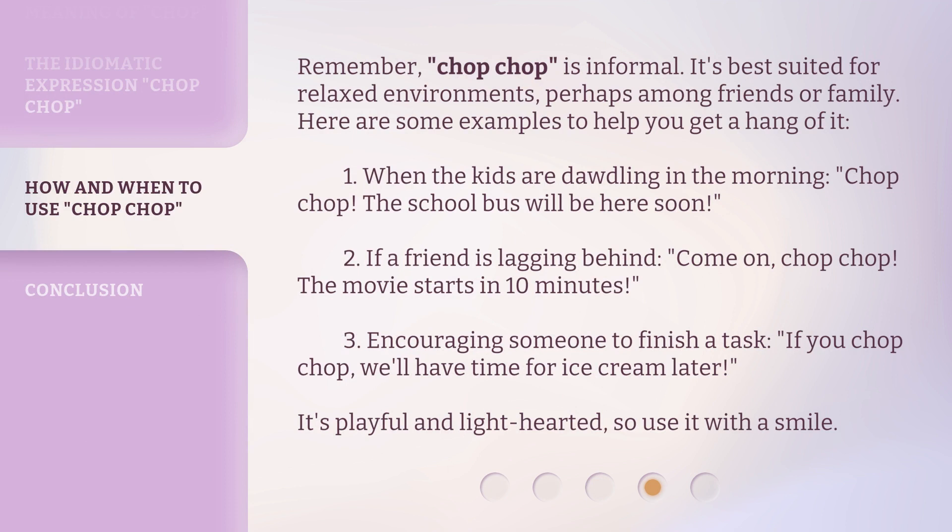Remember, chop-chop is informal. It's best suited for relaxed environments, perhaps among friends or family. Here are some examples to help you get a hang of it. It's playful and light-hearted, so use it with a smile.